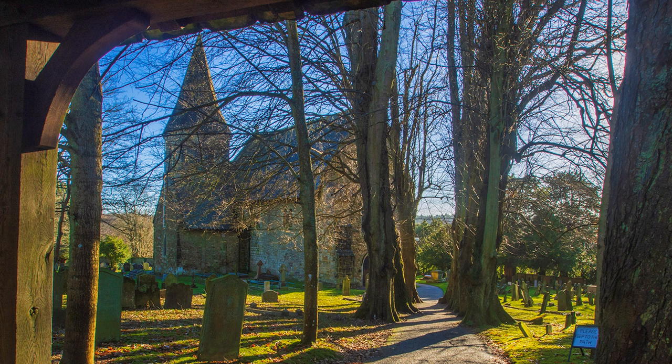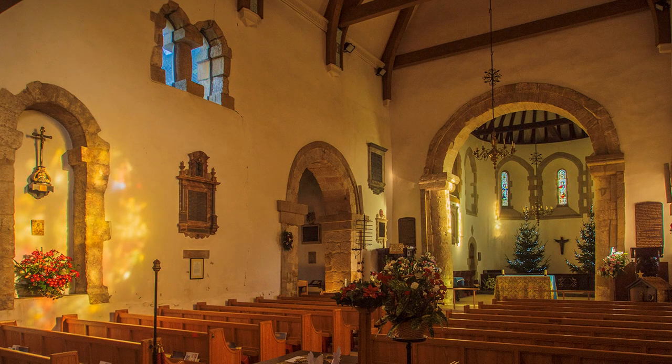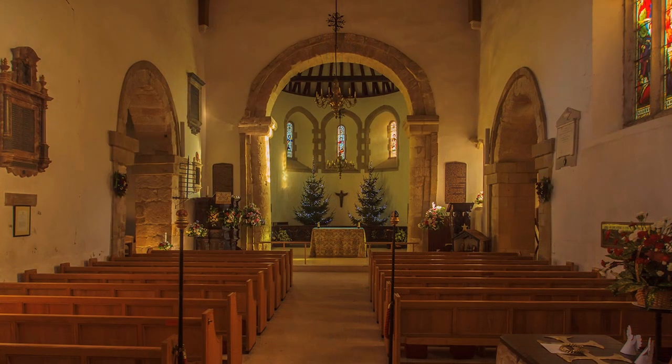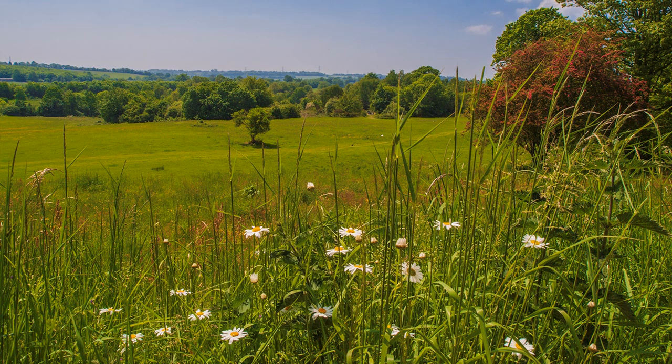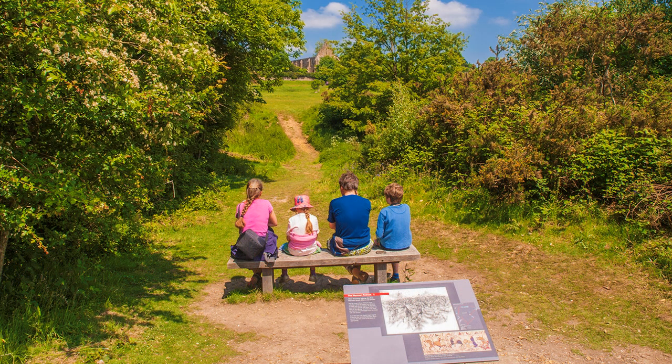Very little of the Saxon period remains. At Worth, now a suburb of Crawley and close to the M-23 motorway, preserved within St Nicholas Church are three Saxon crossing arches. Unfortunately, a fire in 1986 destroyed the Victorian roof. The Battle of Hastings, of 14 October 1066, was fought on an empty hillside. There was no community then, but the most famous battle fought on English soil changed all of that.